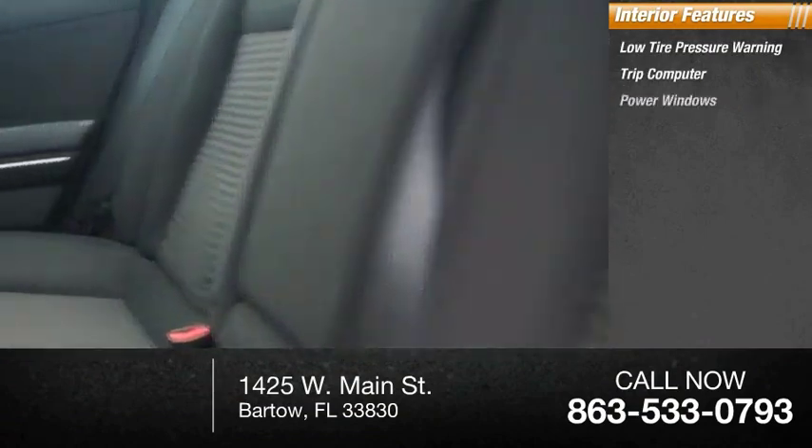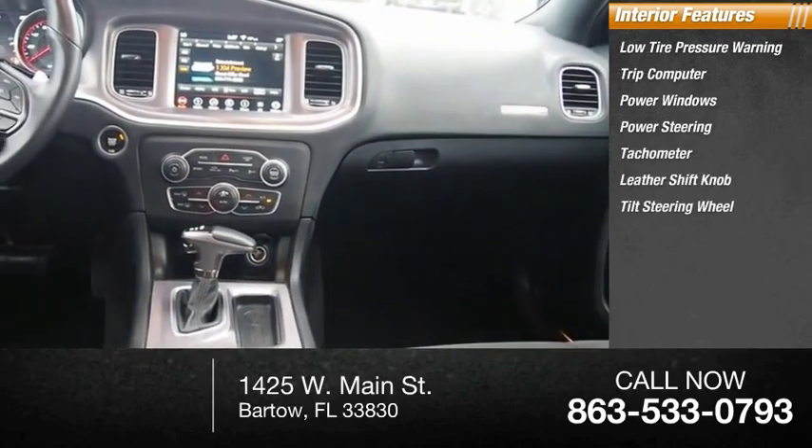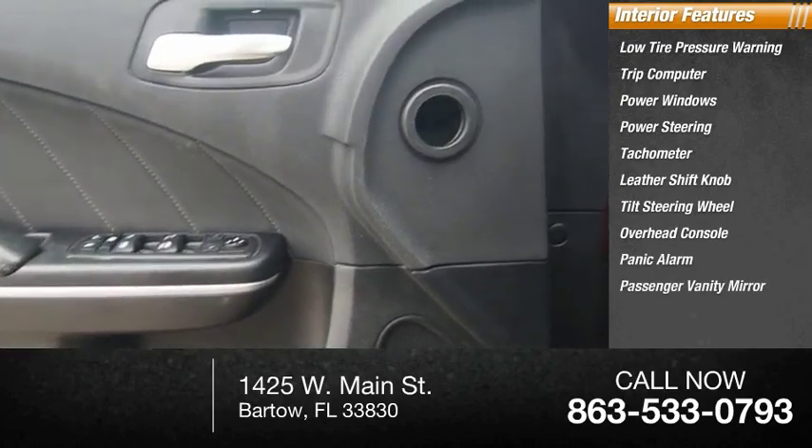Inside you'll find low tire pressure warning, trip computer, power windows, power steering, tachometer, leather shift knob, tilt steering wheel, overhead console, panic alarm, and passenger vanity mirror.